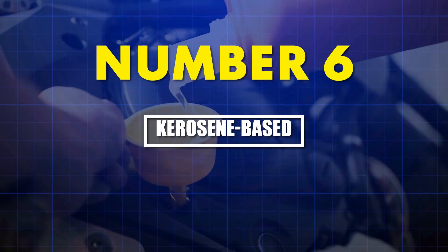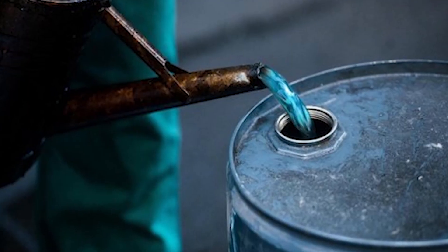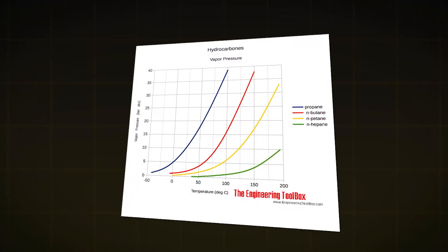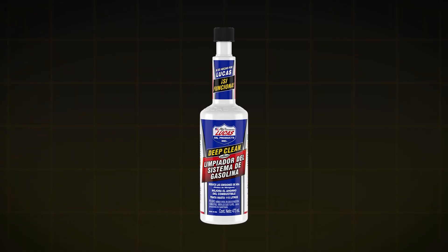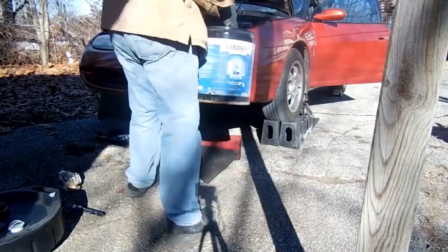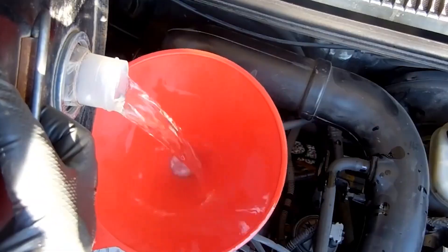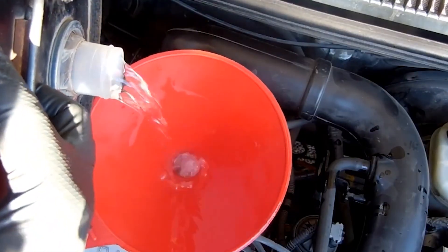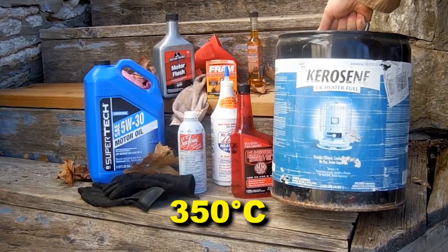Number six: kerosene-based cleaners. Open a budget fuel cleaner and catch that sharp petroleum smell? That's kerosene — a hydrocarbon with a vapor pressure 40% lower than gasoline. Manufacturers use it because it's cheap and mixes easily. But kerosene's distillation range of 150 to 300 degrees Celsius doesn't overlap with the temperatures where injector coking occurs, above 350 degrees Celsius.